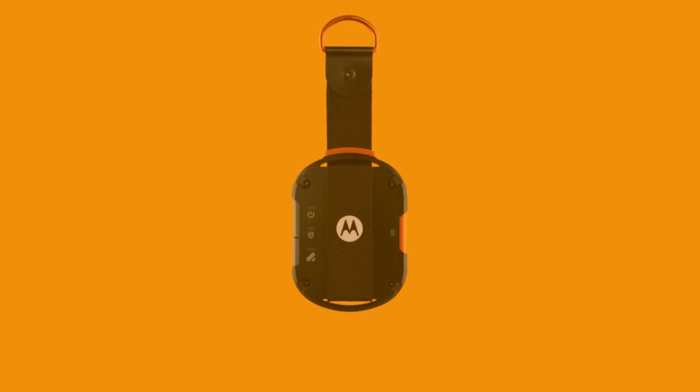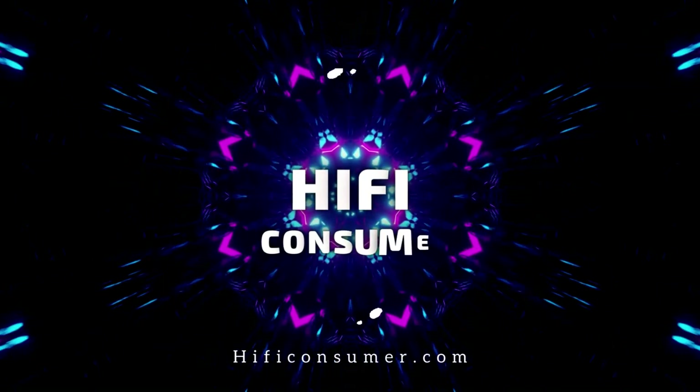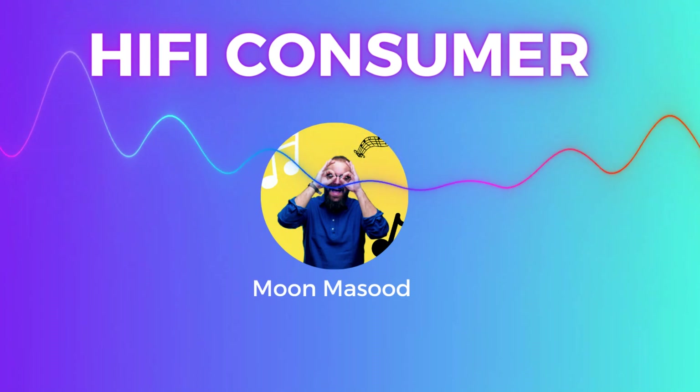For just $149, this compact device offers the standout feature of the iPhone 14. Welcome to HiFi Consumer.